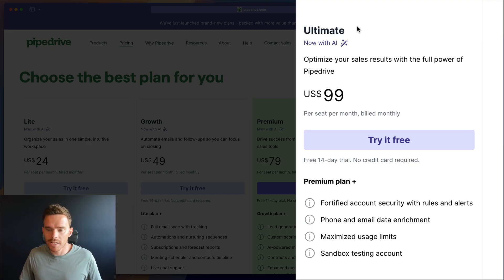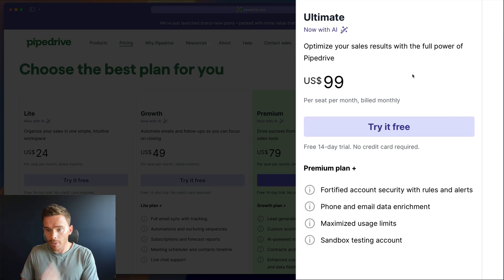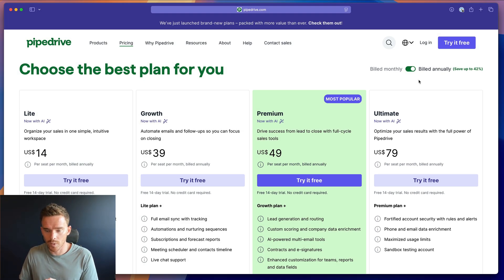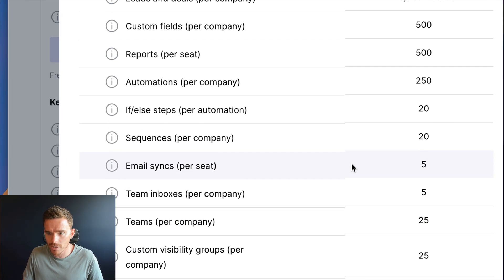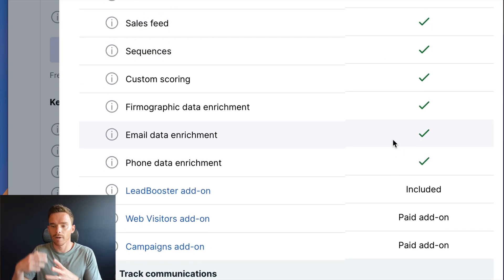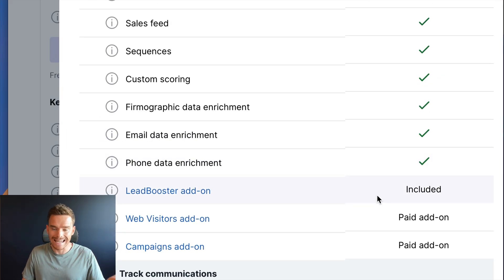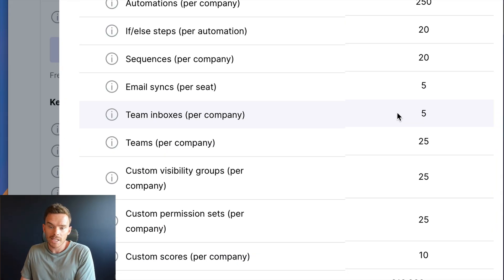Finally we have the Ultimate plan, which replaces what used to be called Enterprise — and the good news here is that the pricing has actually gotten cheaper. On the monthly plan it's now $99 a month as opposed to $129 before, and annually it's now $79 per user per month instead of $99. With the Ultimate plan you also get email and phone data enrichment — if you have leads or prospects you're trying to reach, Pipedrive can help you find the correct phone number or email. The Leadbooster add-on comes standard, and you can sync up to five shared team inboxes.